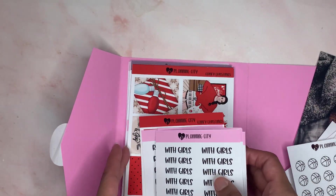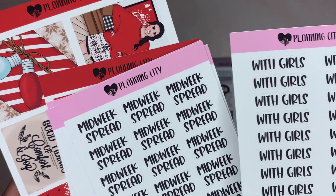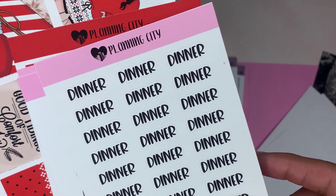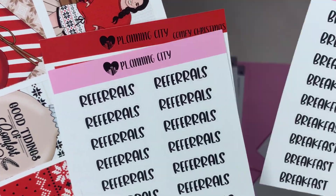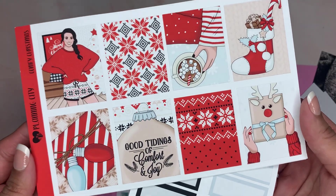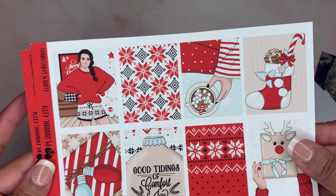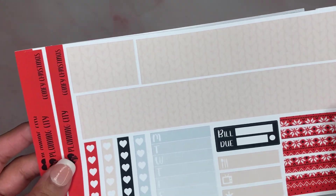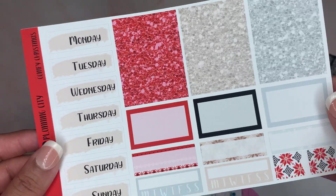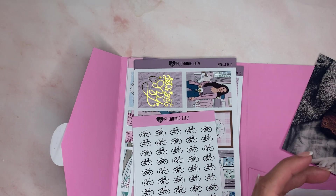The second order was this. I got a midweek spread, translate, dinner, breakfast, and referrals. And then I got the Comfy Christmas — this is so pretty. These are the functional full boxes, washi, weekend banner, date covers, and functional and glitter headers. That was the second order.